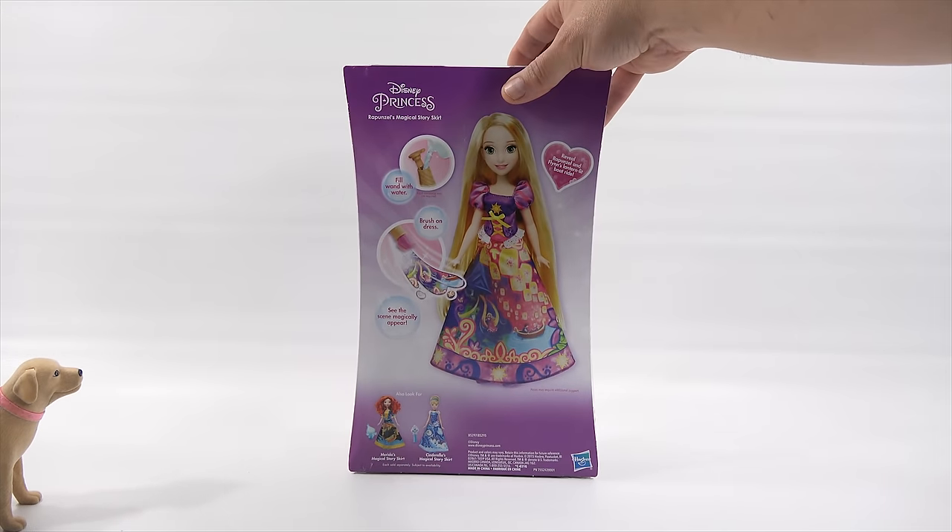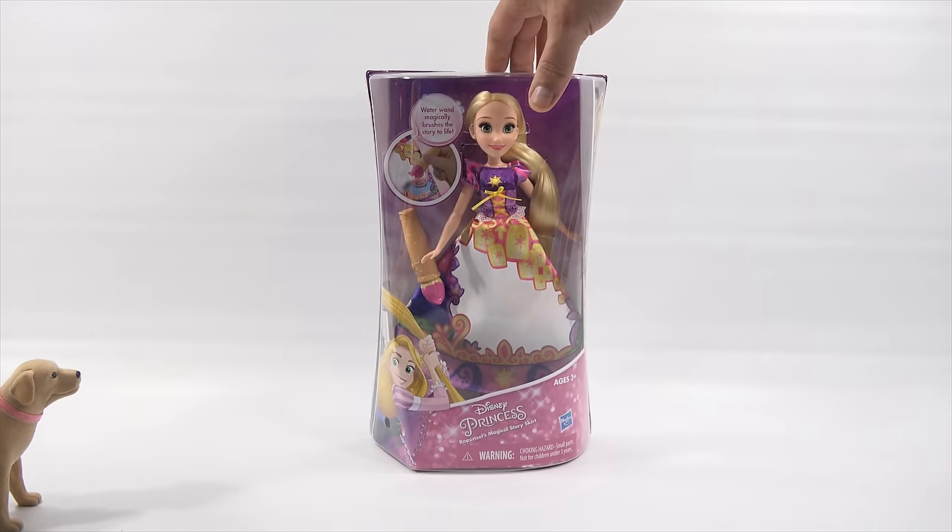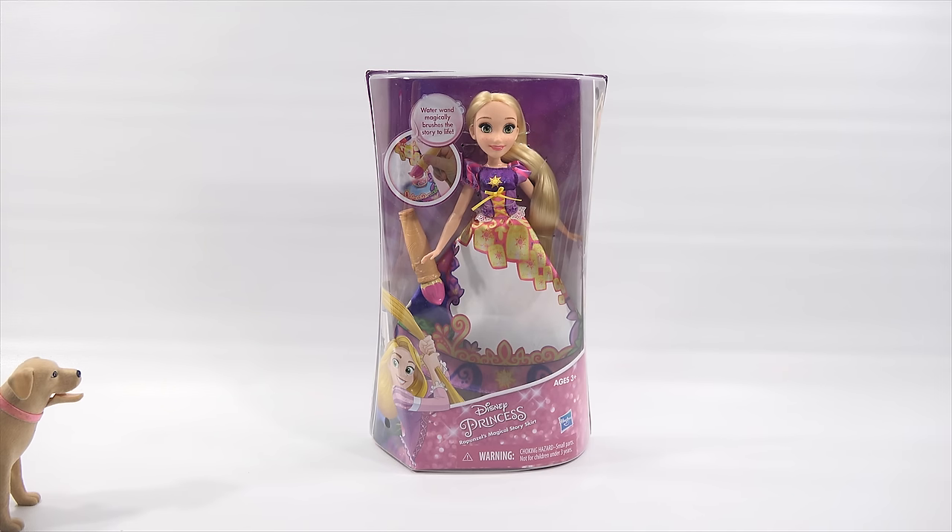Fill the wand with water, brush it on her dress, and see the scene magically appear. Reveal Rapunzel and Flynn's lantern-lit boat ride. Oh, I remember that scene from the movie. Flynn — good guy. And there's also Merida and Cinderella. It's good to see you're researching all the Disney doll names. So let's do this — let me get it out of the box, grab some water, follow the instructions, and see how this works.